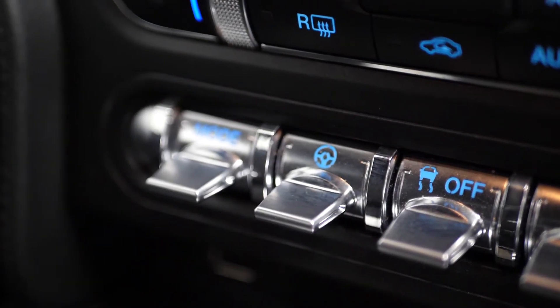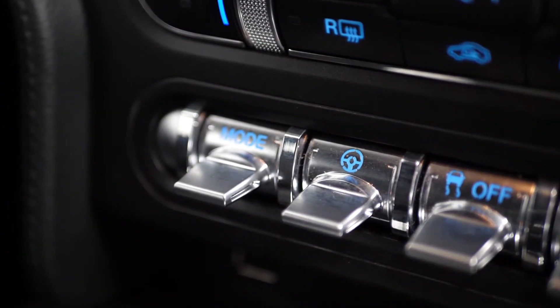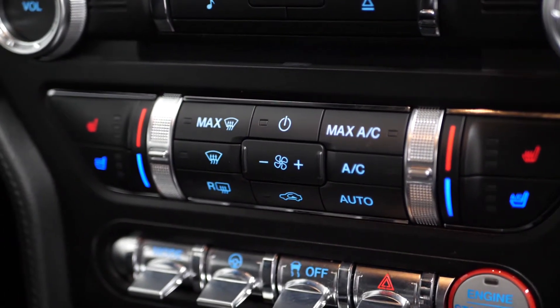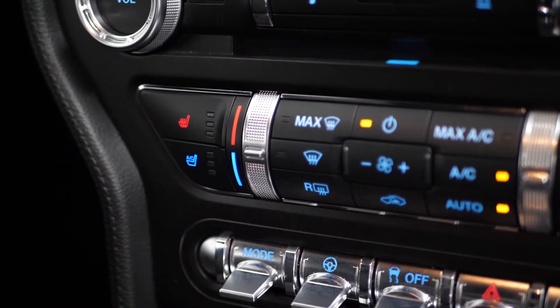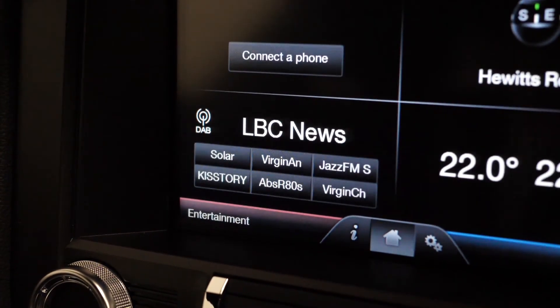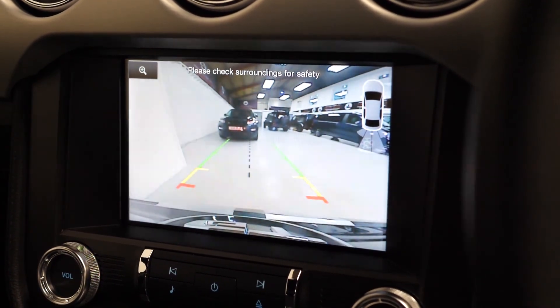You've got your dynamic driving modes where you've got access to change the power steering as well as the performance of the vehicle. You've got your climate control functions just above where you've also got access to the optional climate controlled seats, and then on the centre screen access to your standard DAB radio and some other in-car features, as well as the reversing camera features with park assist functions, which are another added optional feature.